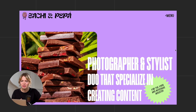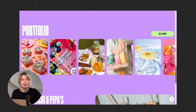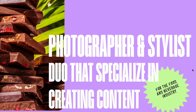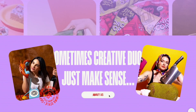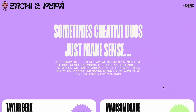Let's move on to the next website. Here we have a vibrant portfolio built for a content creator duo specializing in food and beverage. What I love right away is how clear and direct the hero section is — a bold headline: "photographer and stylist duo that specialize in creating content" — it immediately tells you what they do. Just below, there's a short about section that gives quick context without taking up too much space, with a "see more" link to a dedicated page.